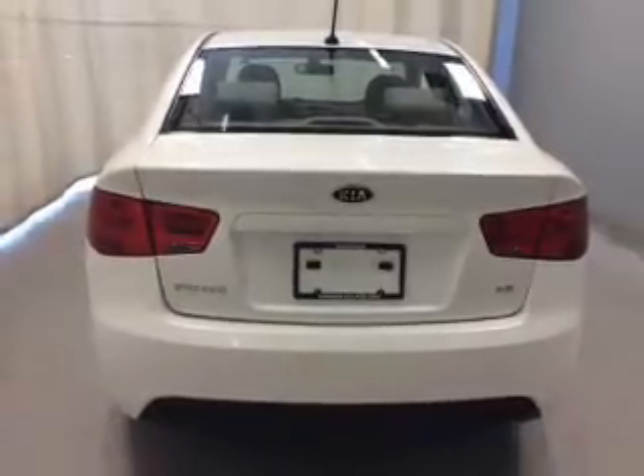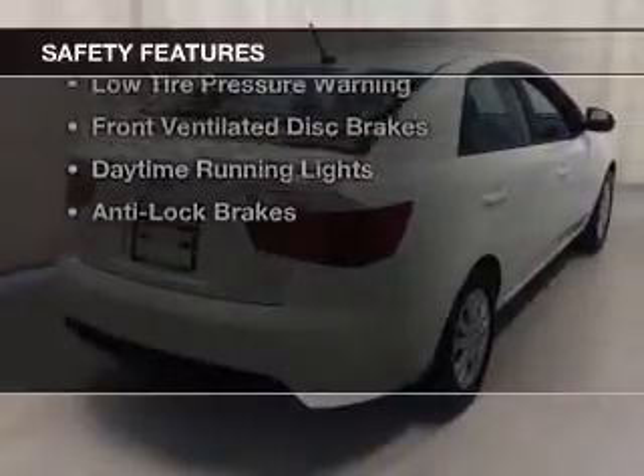Additional features include a trip computer, an MP3 player, privacy glass, air conditioning, and power windows.